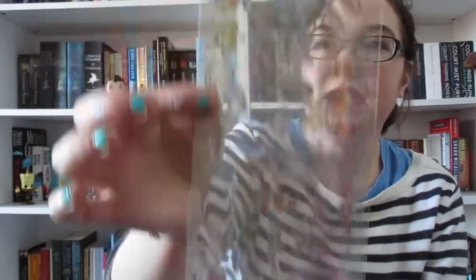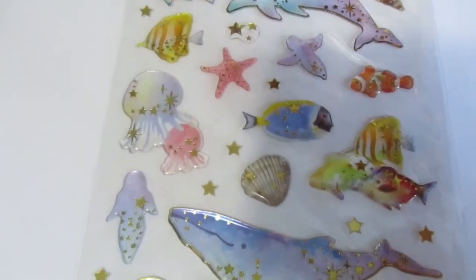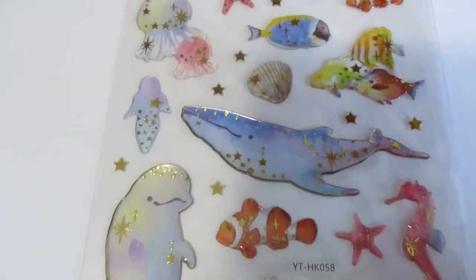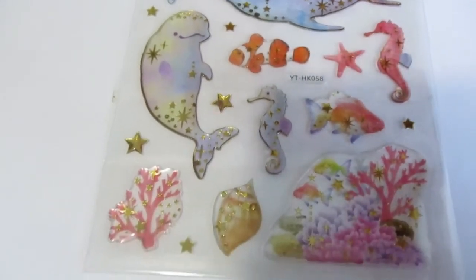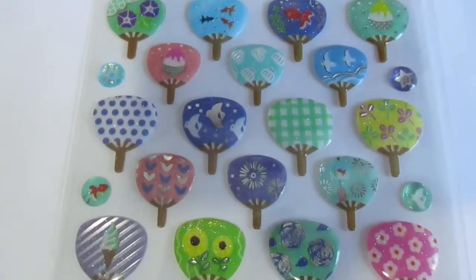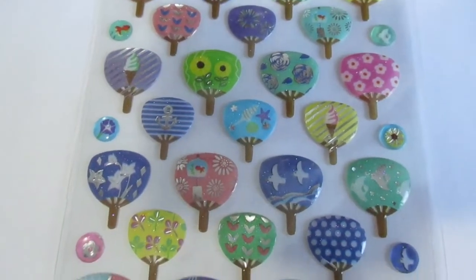We've got more ocean ones and these are just really pretty. They managed to combine oceanic creatures with stars, and that's just lovely. These ones are rather cute — they're little fans. I think they're Japanese fans. You can correct me if I'm wrong, but they're quite cute. My favorite is this little light blue one with the goldfish.